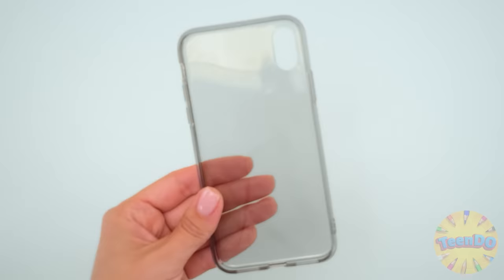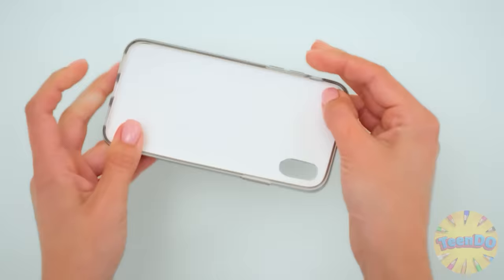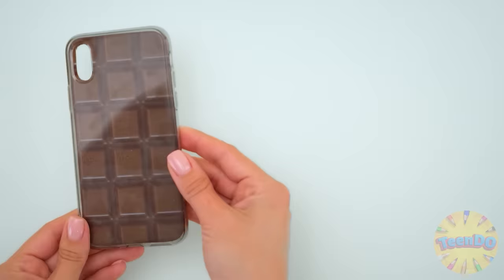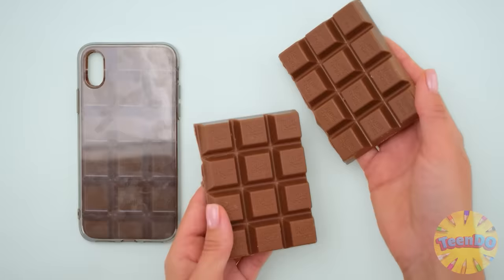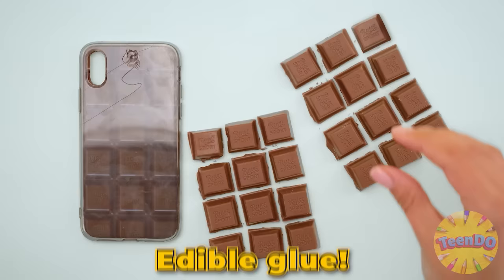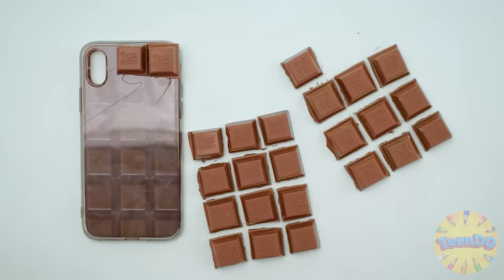We'll be needing a printed photo of chocolate and a see-through plastic case. Cut out the picture like this and then grab some real 3D chocolate. Break it up into squares and then dab some confectioners glue onto the case and stick them on. What an amazing idea, Lily!